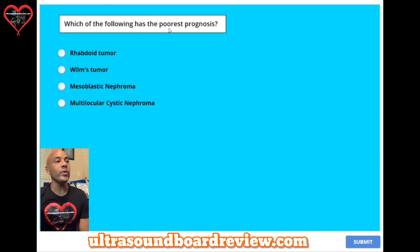Question five: which of the following has the poorest prognosis? A, rhabdoid tumor. B, Wilms tumor. C, mesoblastic nephroma. Or D, multilocular cystic nephroma. The answer is A, rhabdoid tumor.